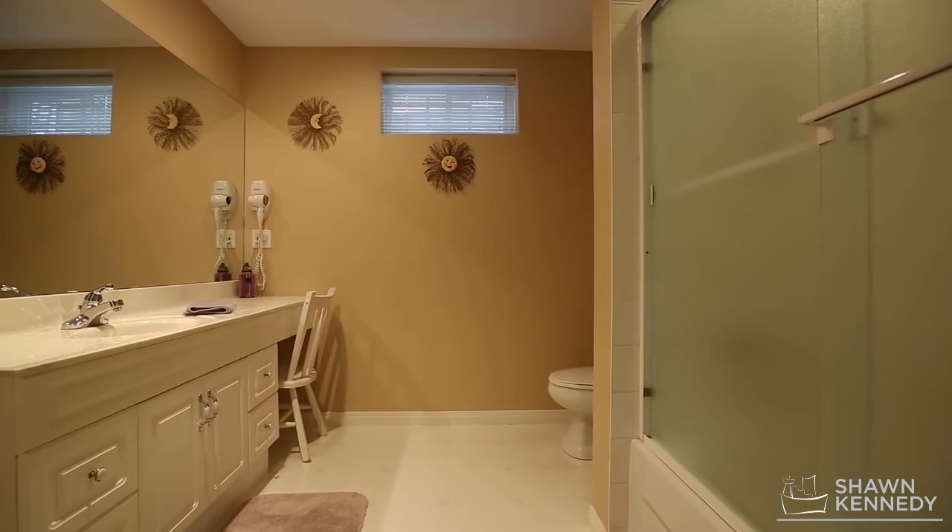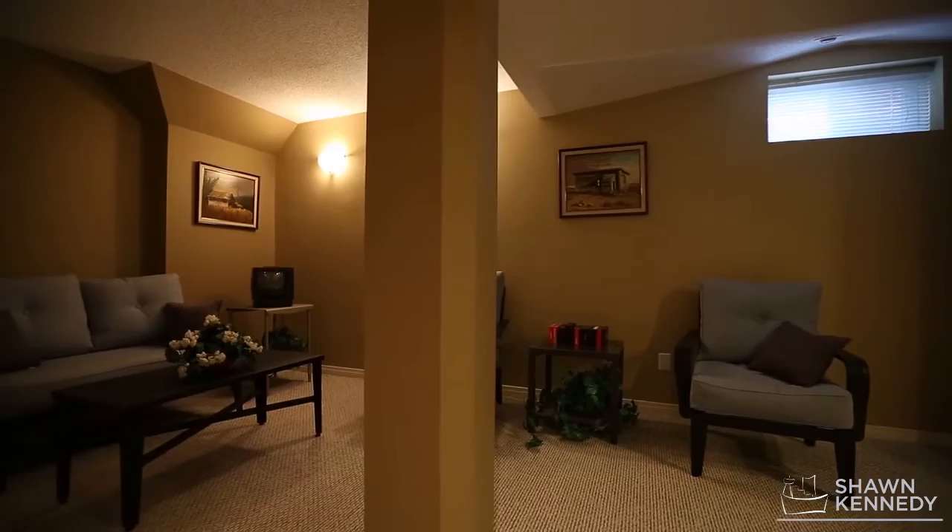To book your private showing of this immaculate home, contact Sean Kennedy today!